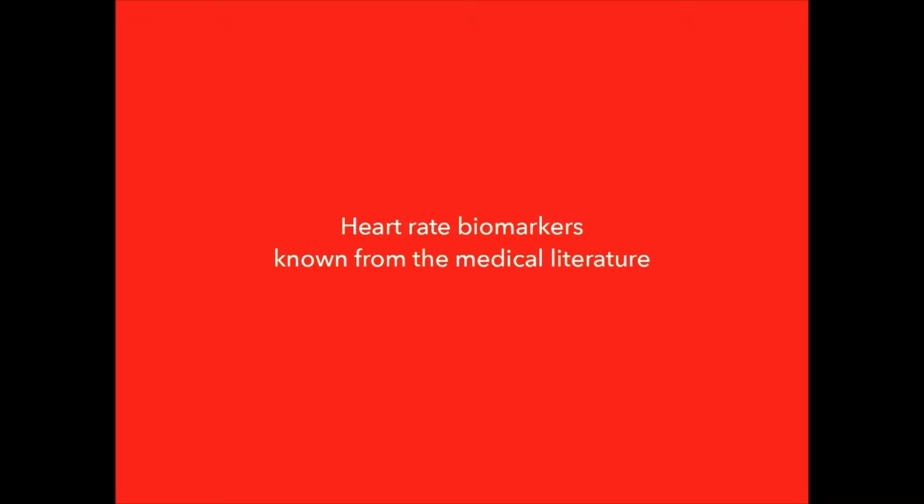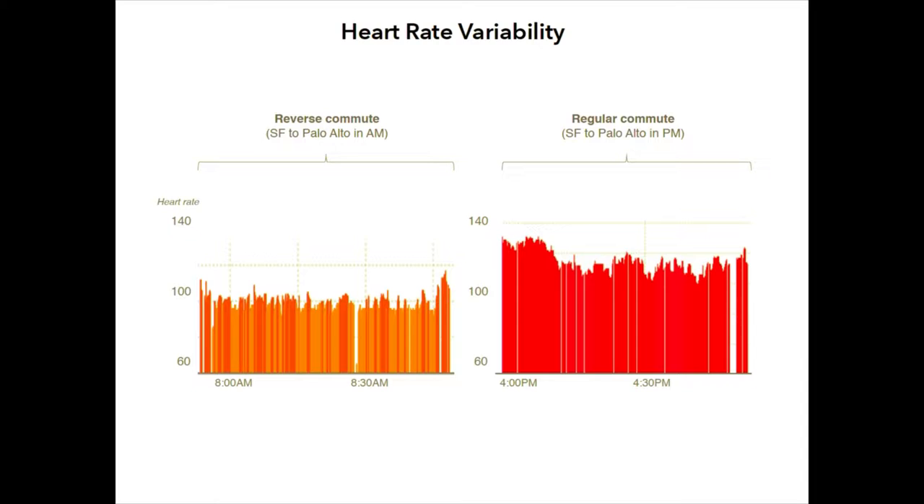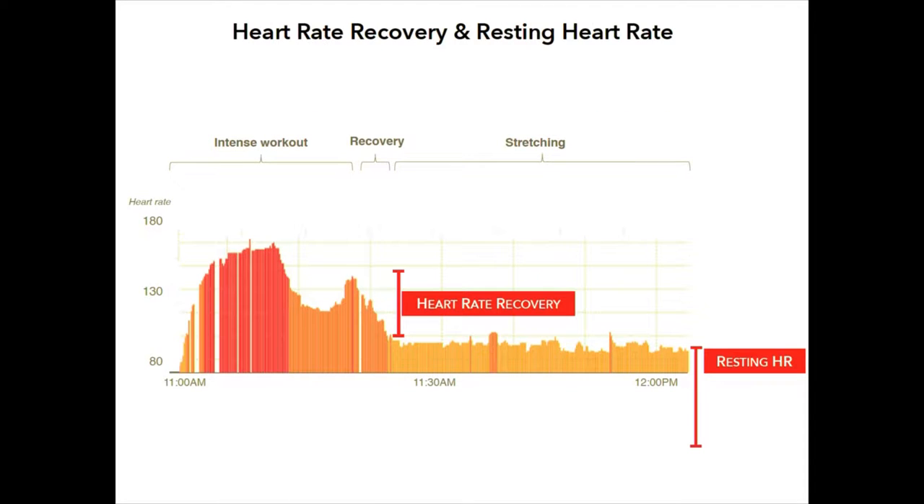Now let's go into some traditional heart rate biomarkers from the medical literature. They apply across the spectrum — athletes use them as well as heart failure patients. First is heart rate variability. These two examples show a regular commute and a reverse commute. Even in a normal heart rhythm, you see periodic variation. The medical literature has many ways to quantify this — from standard deviation of beat-to-beat intervals to Fourier or wavelet analyses. Dozens of HRV metrics have been shown to correlate with everything from stress to irritable bowel syndrome to overall mortality.